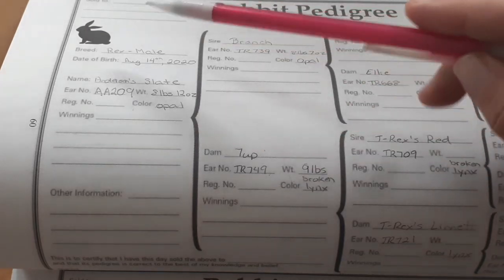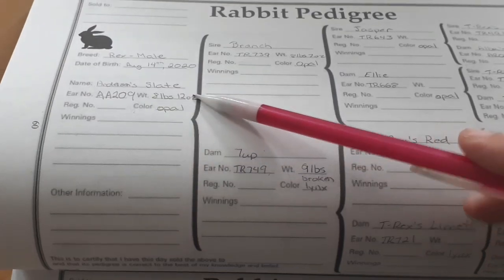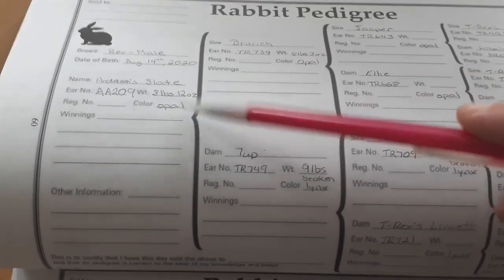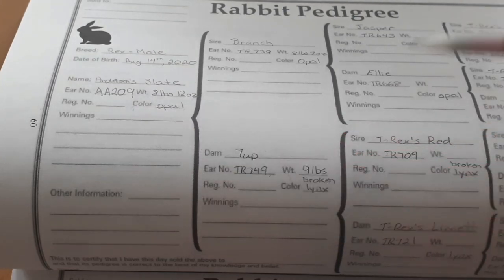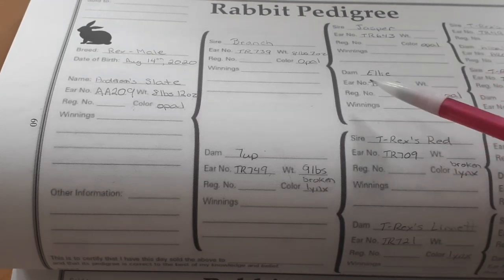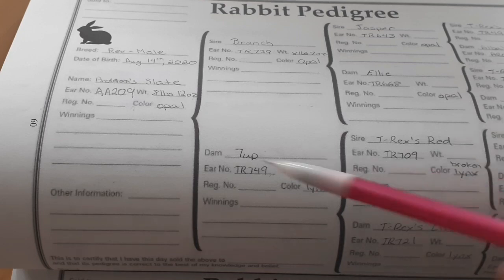Once you've put down the breed and sex, write down his birth date, his name, his registration number if applicable, and how much he weighed as an adult — wait until he is six months old, then weigh him. Also record his color. The winnings section is optional; I typically fill that out separately in my show records. There's also a section for other information — I use that for medical information, and in my book I write down the date of death for any rabbit I know has passed away, even if I no longer own them.